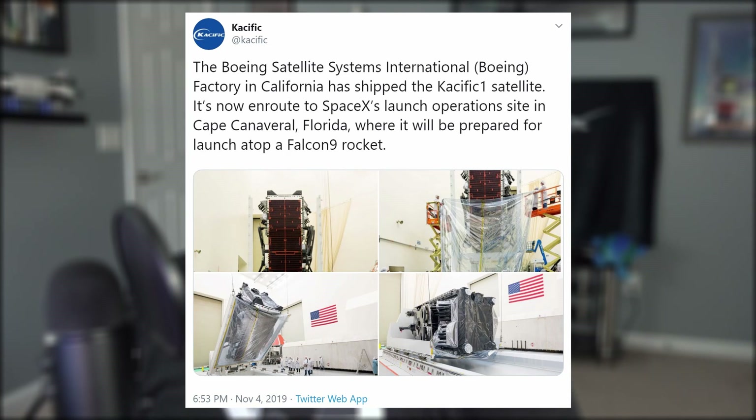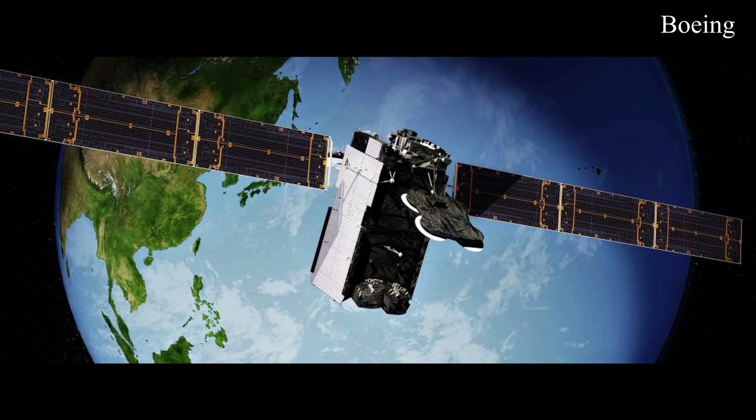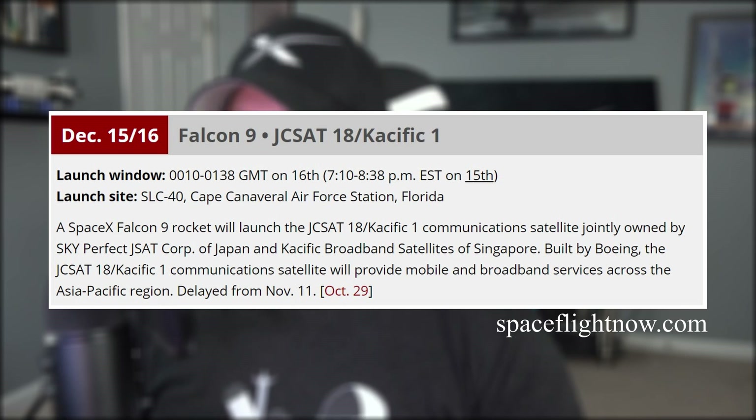Two other Falcon 9 missions are also on the horizon: CRS-19 is scheduled to launch and resupply the space station on December 4th, and Pacific 1 — a Boeing broadband satellite for the JCSAT-18 mission — has been shipped to SpaceX's launch operations at the Cape, where it will be placed on a Falcon 9 and launched into orbit on December 15th. There's still the possibility of another Starlink mission before the year's out.